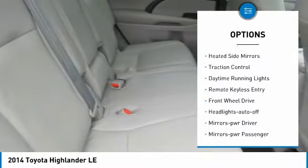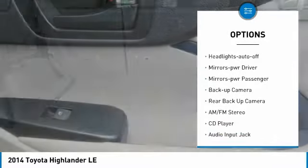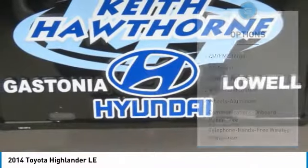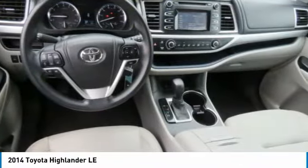Here are some of this vehicle's great options: aluminum wheels, heated side mirrors, traction control, daytime running lights, remote keyless entry, FWD, headlights auto off, mirror memory, mirrors power, passenger, backup camera.